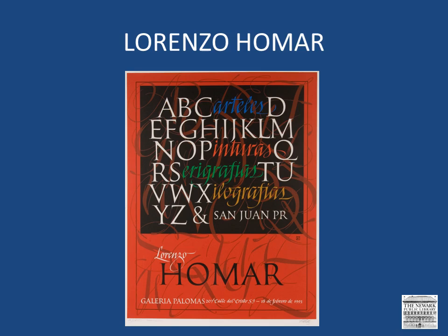Homar was born in San Juan in 1913. His father was a film distributor and his mother was a pianist. Homar moved to New York when he was very young and studied gymnastics and acrobatics. He later studied at the Art Students League and at the Pratt Institute. He worked for 10 years as a jewelry designer at Cartier while he studied painting and printmaking at the School of Brooklyn Museum of Art, and he also worked as an acrobat. Homar enlisted and served in World War II, during which time he was wounded and received a Purple Heart.